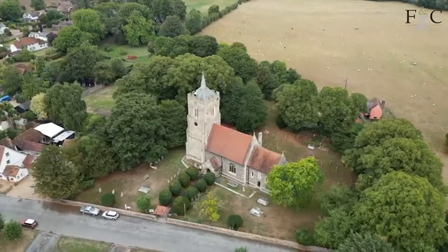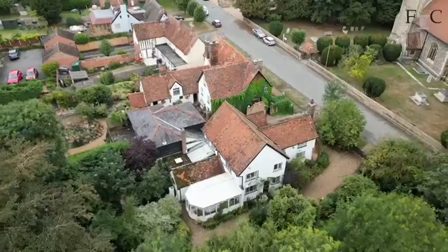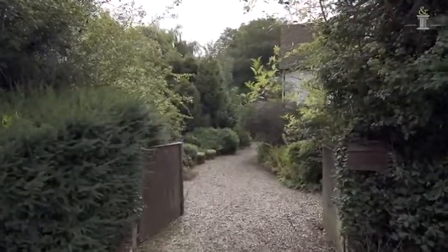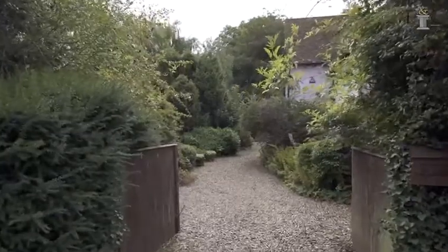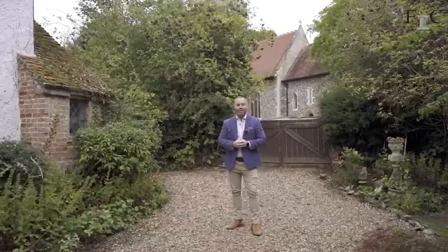Today we're at the house called Little Berry, which is a four to five bed and four to five reception character home. It's Grade II listed, it does need some work inside, but it gives a great opportunity for people to buy this and really put their own stamp on it. We sit in grounds just under a third of an acre with really nice mature gardens. Let's go take a look inside.